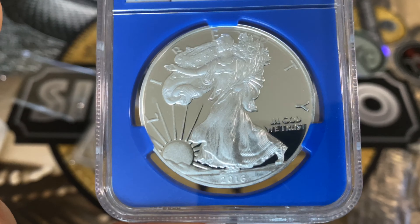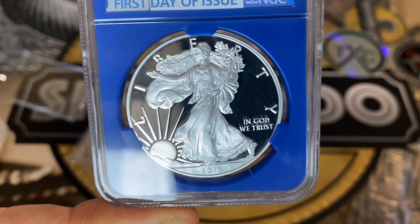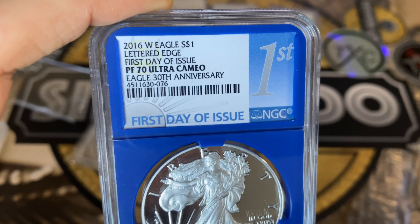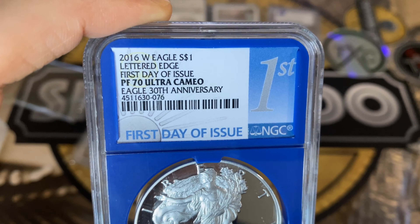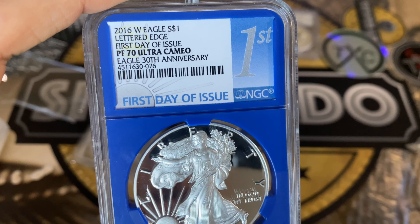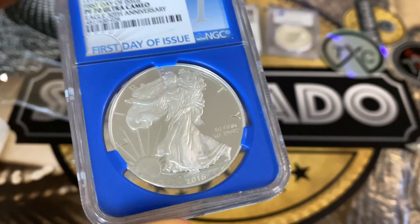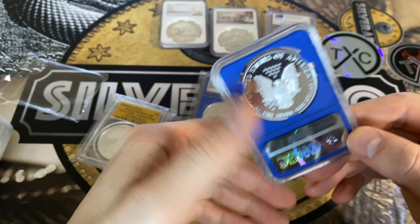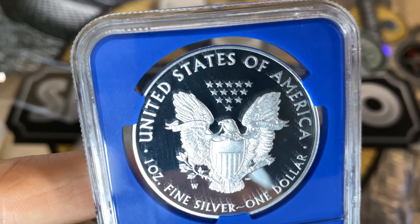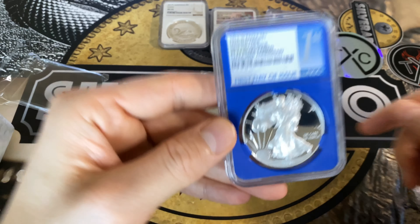You can have a look here — you can see this highly reflective background. This one is also a Lettered Edge 2016 with Lettered Edge First Day of Issue, 30th Anniversary of the Eagle as well. And that's the PF70 Ultra Cameo.